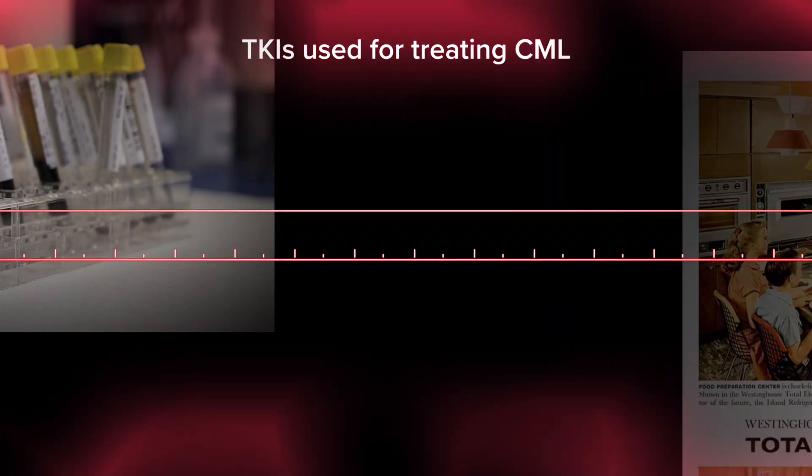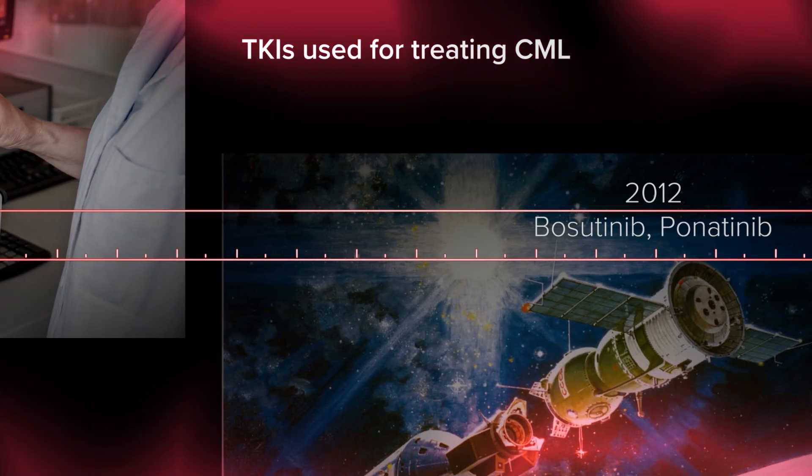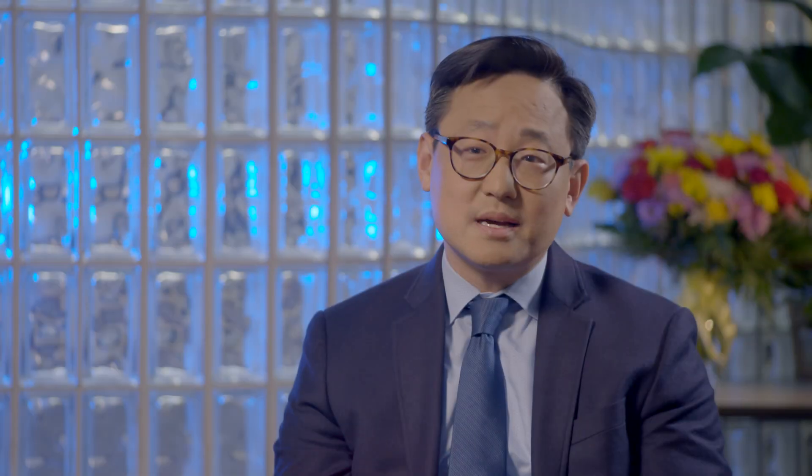Since imatinib became the standard of care for CML, there were still some patients whose CML was resistant to it. Therefore, there was a need for additional drugs. Fortunately, imatinib provided a blueprint for how to create a drug for CML. Scientists were able to use that blueprint to find other drugs similar to imatinib with the same mechanism of action but slightly different pharmacology. Several of these were tested in clinical trials and later approved. Nowadays, we have a total of six different tyrosine kinase inhibitors for CML — in some ways a wealth of riches.